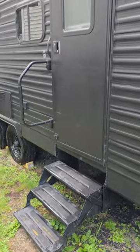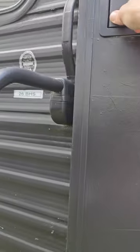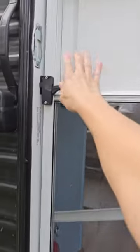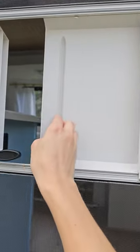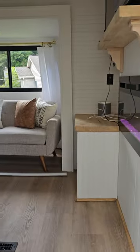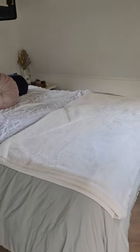We see the entrance to the RV. It has a screen door that opens and closes. Welcome — as soon as you walk into the RV, this is...